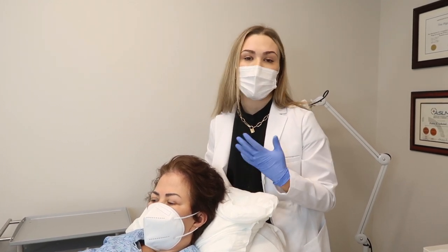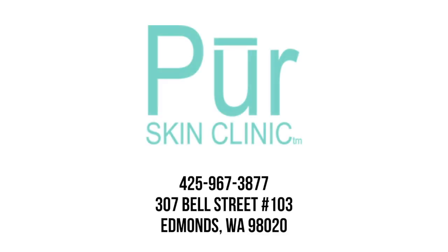We do those alongside this treatment to help you grow hair even more.